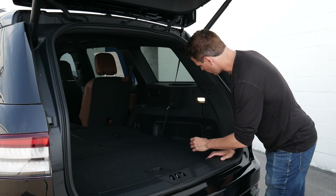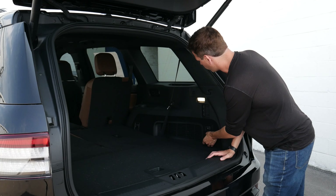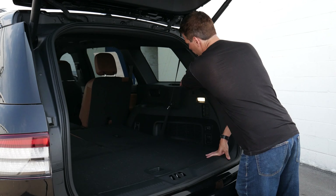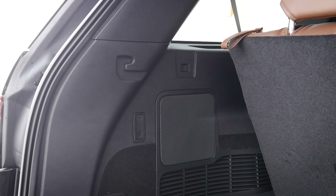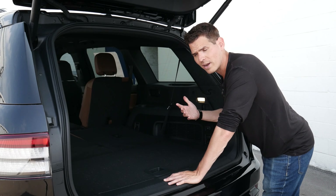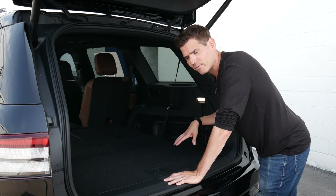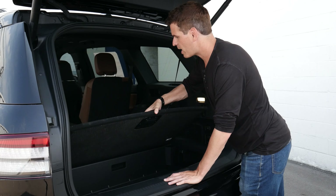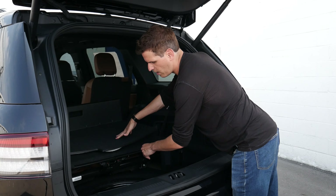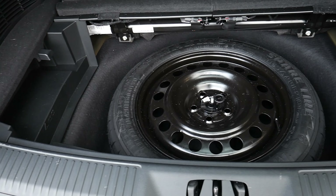Other things to point out back here: we've got a 12-volt power point, a cargo hook, and a little storage space along the top. There's also a speaker back there because this is the upgraded sound system in the Reserve 201A. We do have a removable tray that, when removed, gives us a boatload of space underneath with a bit of additional storage. And if we ever need to get to our spare tire, we just lift it up — spare tire, jack, and everything is underneath.